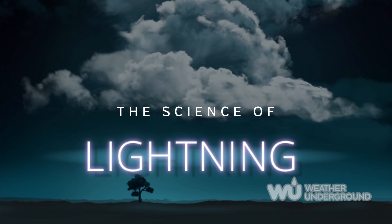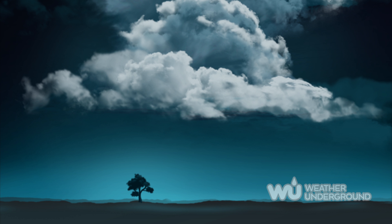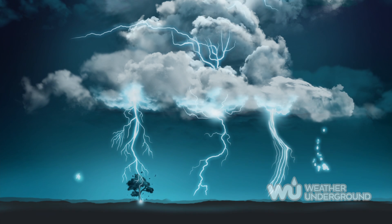Lightning is the electric discharge between oppositely charged regions in the upper atmosphere, within a cloud, or from a cloud to the ground. The following are all cloud-to-ground phenomena.